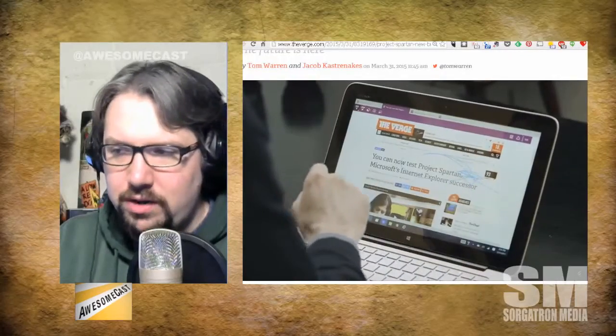But today I wanted to look at — The Verge actually has a really interesting look at Spartan, the browser which is the replacement coming up for Windows Internet Explorer.